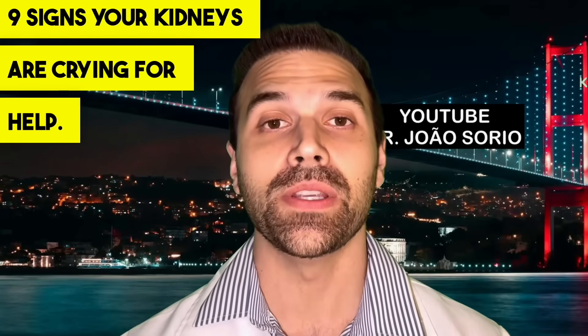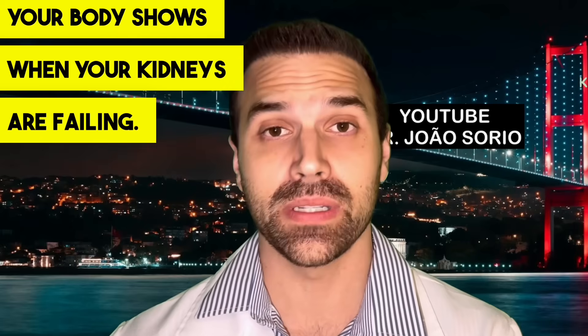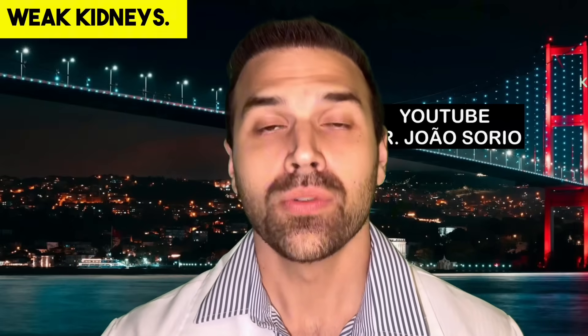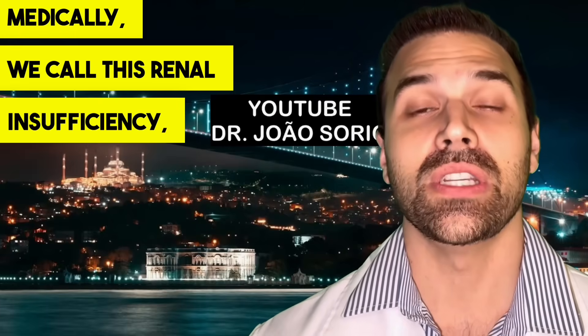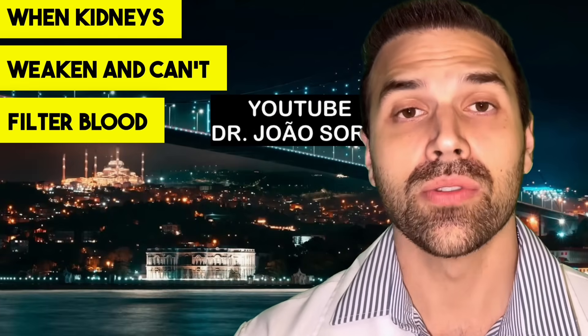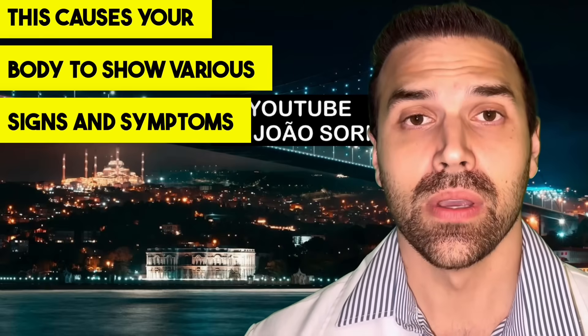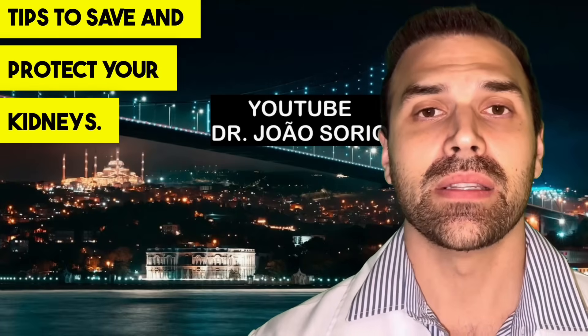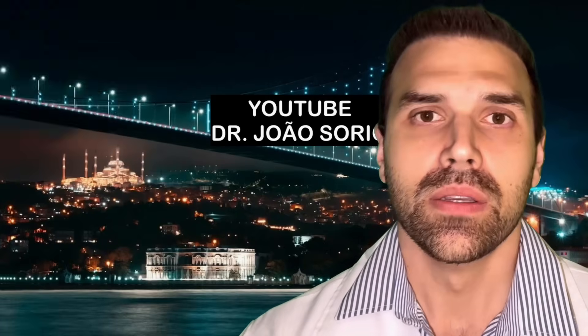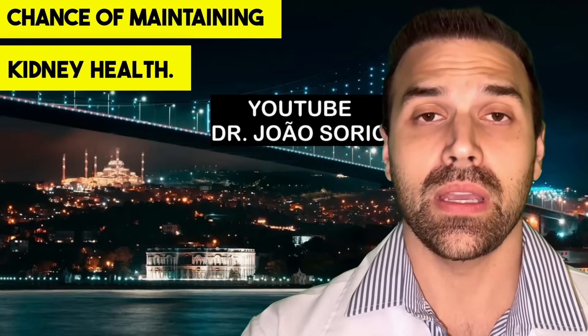Nine signs your kidneys are crying for help. In this video, I'll discuss signs and symptoms your body shows when your kidneys are failing. Medically, we call this renal insufficiency — when kidneys weaken and can't filter blood properly. This causes your body to show various signs and symptoms. Besides the main signs, I'll give five tips to save and protect your kidneys, which greatly increases your chance of maintaining kidney health.